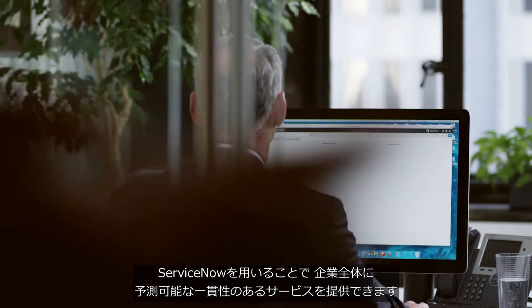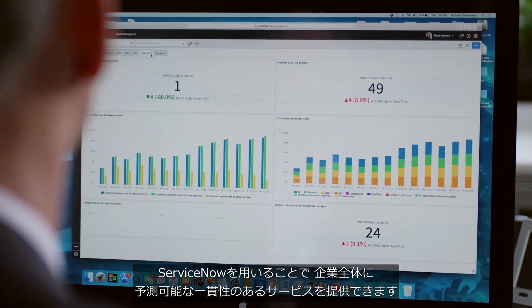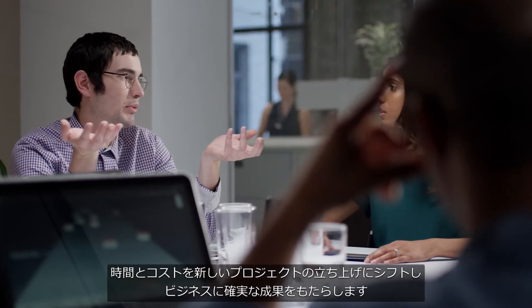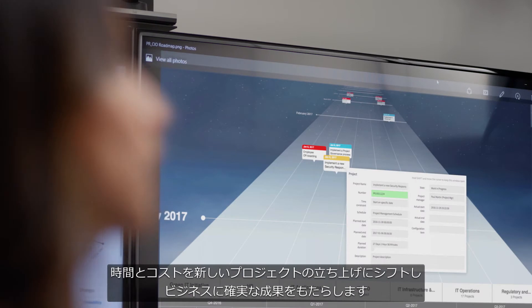With ServiceNow, you can deliver services consistently and predictably across the entire enterprise. And by freeing IT from the time and cost of managing legacy systems, your teams can shift resources to launch new projects and deliver tangible value to the business.